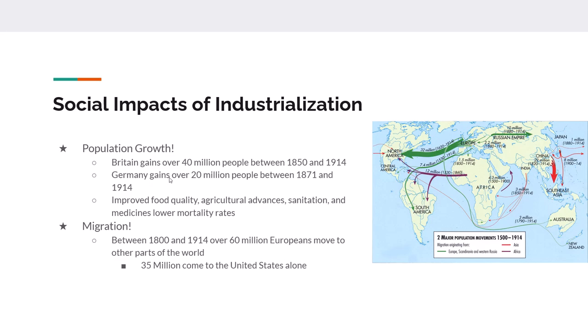Something else going on is a lot of population growth. Britain is going to grow by 40 million people between 1850 and 1914, with over 50% of that population living in cities. Germany goes from 40 million to 60 million people from its foundation in 1871 up to 1914. Much of this is due to migration, immigration, improved food quality, improved sanitation, and modern medicine, which starts to lower mortality rates.